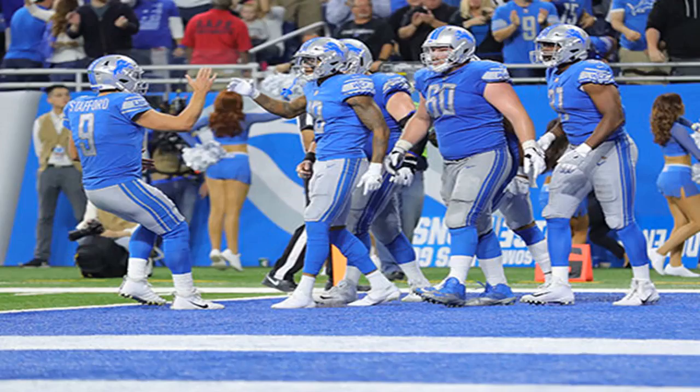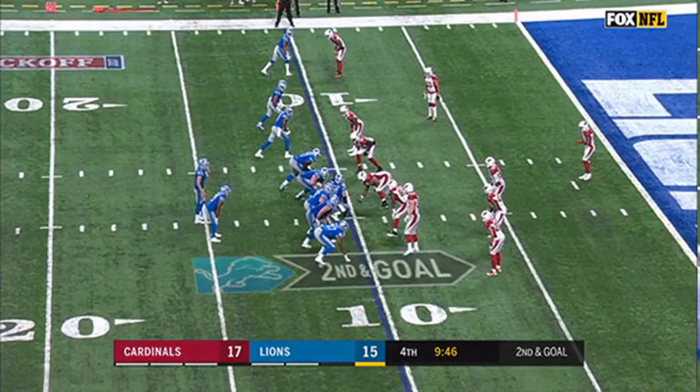Rookie wide receiver Kenny Golladay had himself quite a debut Sunday, catching two touchdown passes in his first regular season contest. His diving 45-yard touchdown catch was on the NFL highlight loop Sunday night, but after the game, quarterback Matthew Stafford almost seemed more impressed with the 10-yard scoring grab Golladay had early in the fourth quarter — the first of his career.